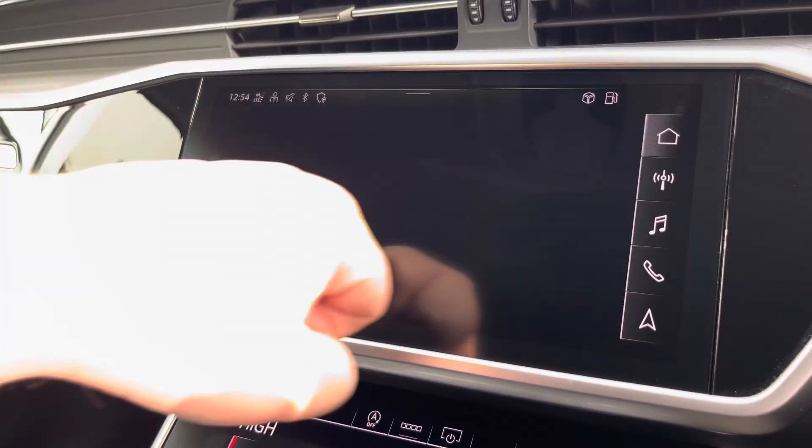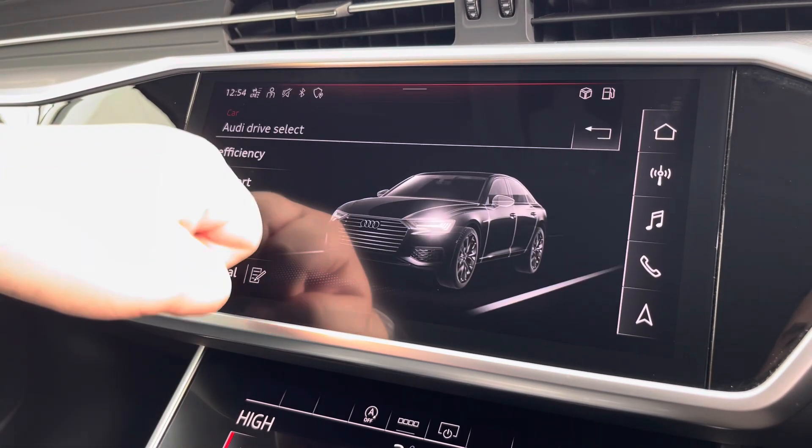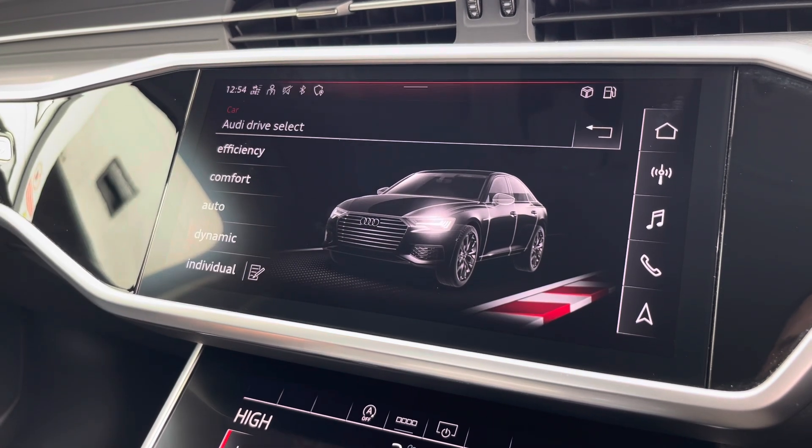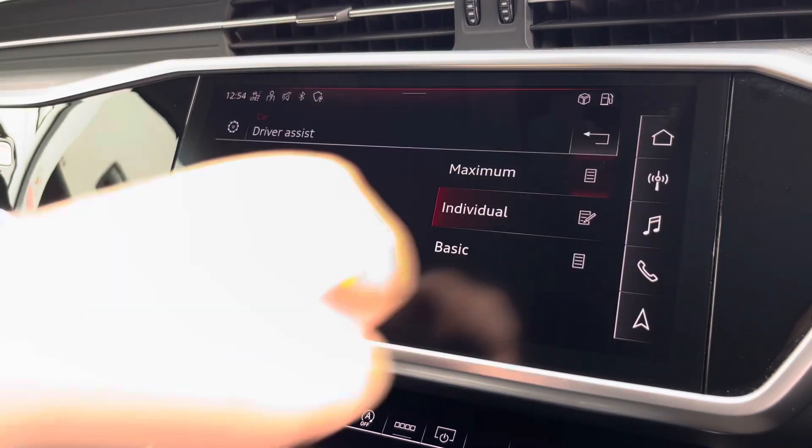Another great feature is the Audi Drive Select, where you can choose your preferred drive mode: individual, dynamic, auto, comfort, or efficiency. Here we also have the driver assist system, which can be changed to your driving preference for any journey.